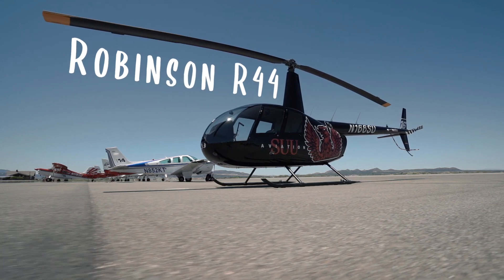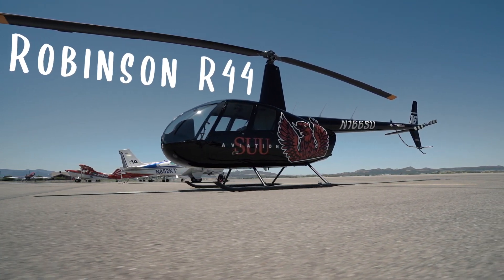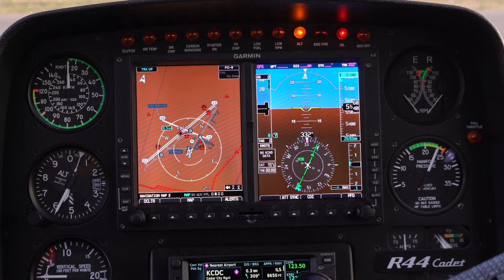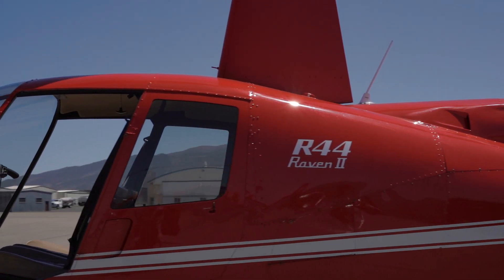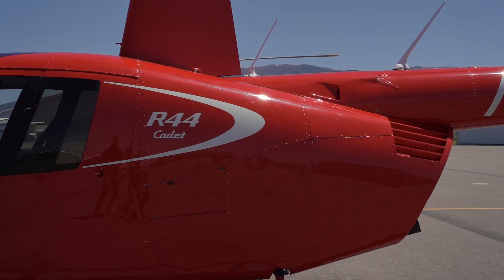Here at SUU, you'll start training in the Robinson R44, equipped with a glass cockpit. We have both the Raven and the Cadet, and we'll put you in the right helicopter to suit your needs.